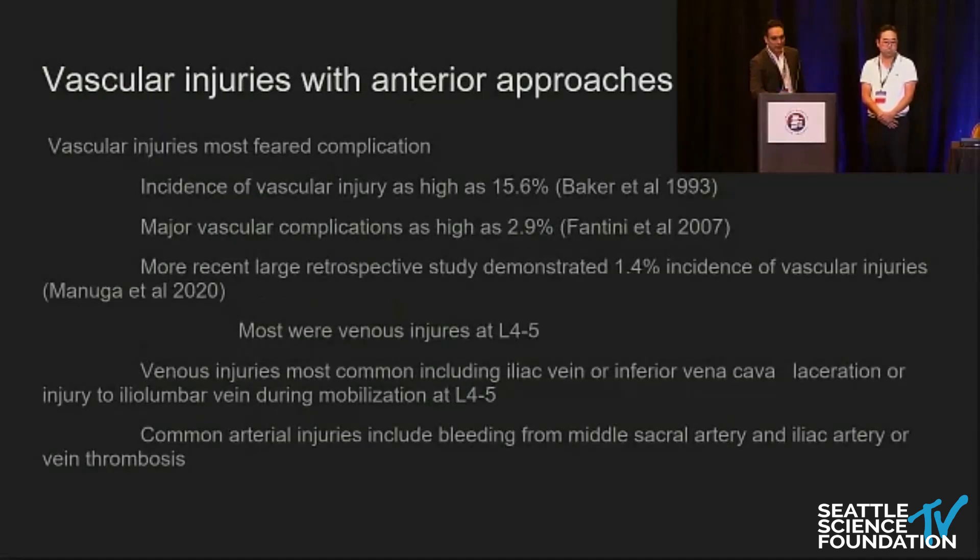There are downsides to the anterior approach. Vascular injuries are the most feared complications, which is why having vascular surgery on board is very important. A paper from the spine journal in 1993 showed overall vascular injury rates as high as 15.6%. A more recent paper showed major vascular complications as high as 2.9%, and a study from last year showed 1.4% incidence based on a large retrospective study. Most are venous injuries at L4-5, involving the iliac vein, inferior vena cava laceration, or mobilization of the iliolumbar vein at L4-5.